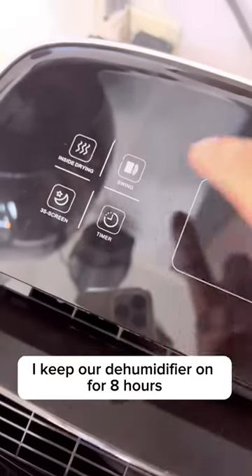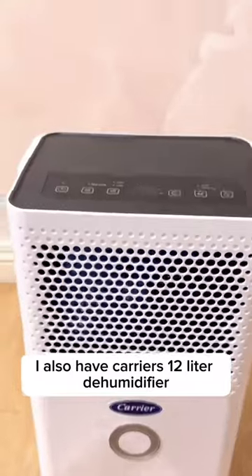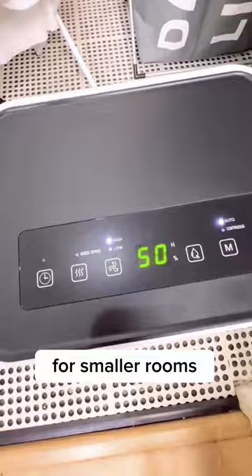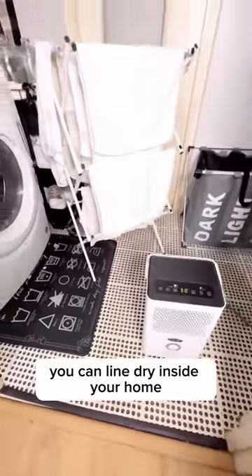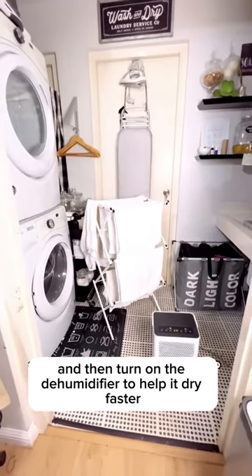I keep our dehumidifier on for 8 hours. This has a built-in timer so I don't need to turn it off manually. I also have Carrier's 12-liter dehumidifier for smaller rooms like our laundry room. If you don't have a dryer, you can line dry inside your home and then turn on the dehumidifier to help it dry faster.